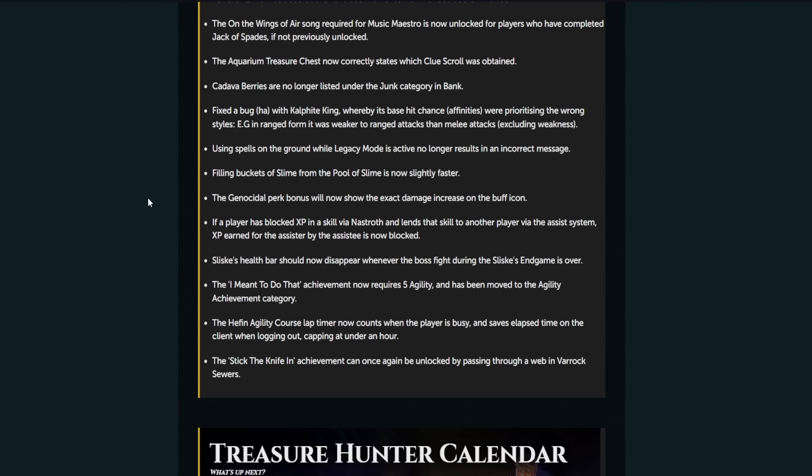Using spells on the ground while legacy mode is active no longer results in an incorrect message. Filling buckets of slime from the pool of slime is now slightly faster. That's kind of cool — a buff to the ectoplasm thing, which is always awesome to see.